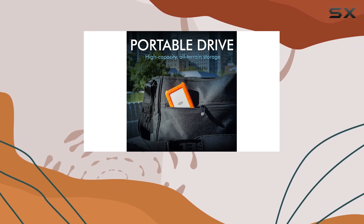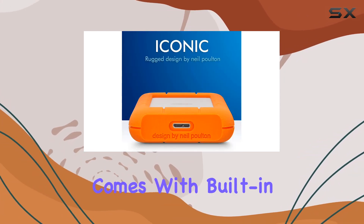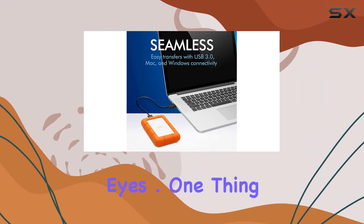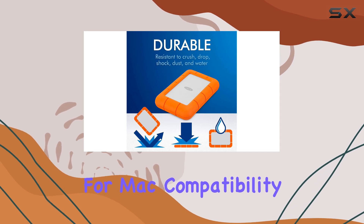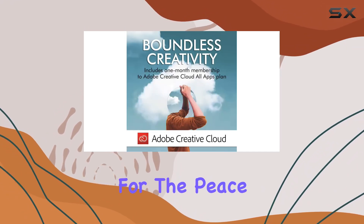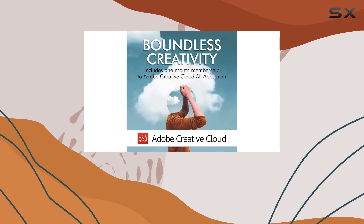And if you're worried about security, fear not. The Rugged Mini comes with built-in password protection to keep your sensitive files safe from prying eyes. One thing to note is that for Mac compatibility, you'll need to reformat the drive. But that's a small price to pay for the peace of mind that comes with knowing your data is safe and secure.